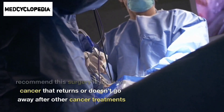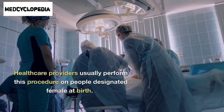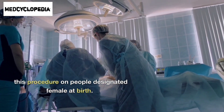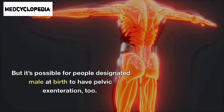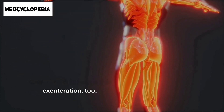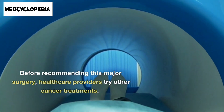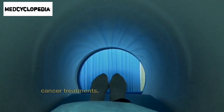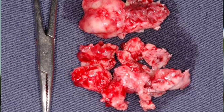Your healthcare provider may recommend this surgery if you have cancer that returns or doesn't go away after other cancer treatments. Healthcare providers usually perform this procedure on people designated female at birth, but it is possible for people designated male at birth to have pelvic exenteration too. Before recommending this major surgery, healthcare providers try other cancer treatments, including chemotherapy, radiation, and surgery to remove tumors.